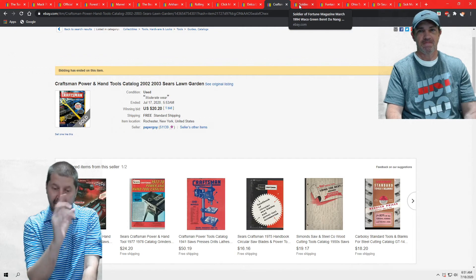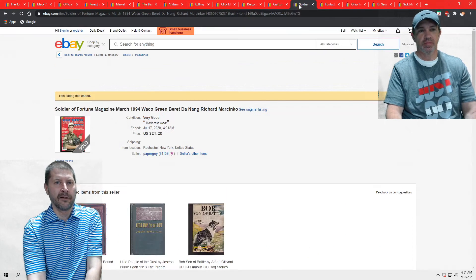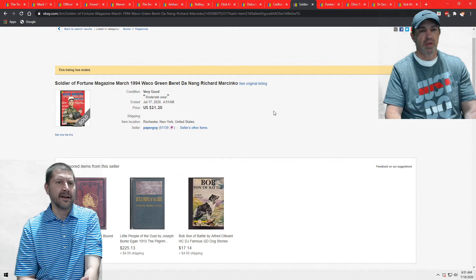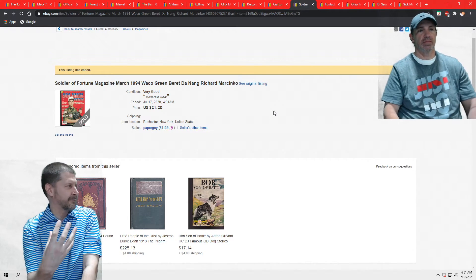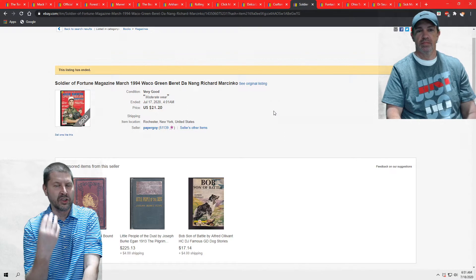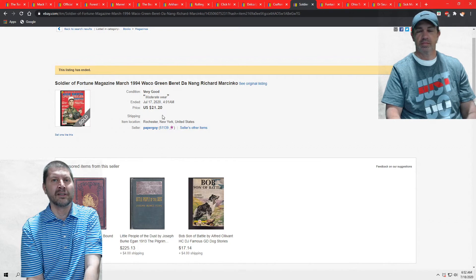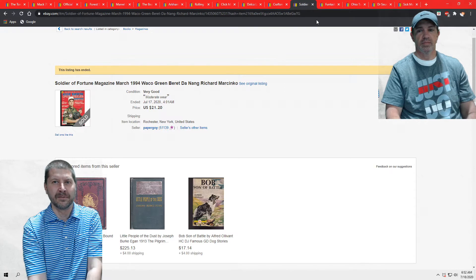This magazine does sell, but this one has a very cool cover — it's an all-American looking cover: Soldier of Fortune, Green Berets, Da Nang — went for $21. Again, nice color scheme, very American-looking cover. A lot of times when you're at a sale, if you've never dealt in something before but it has a very nice cover on it, pick it up. I think I paid a dollar for this at a sale because it just jumped out at me. Cool covers do sell items.